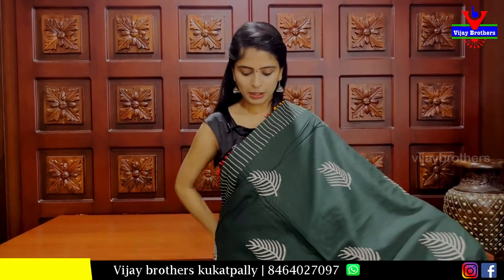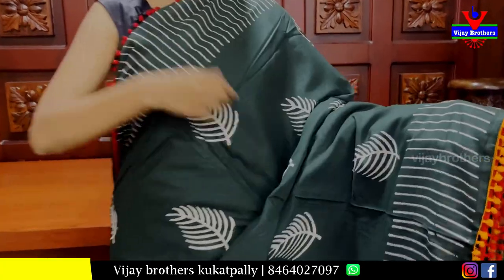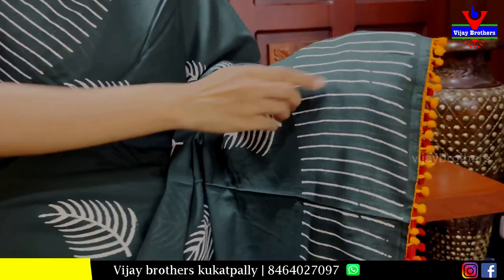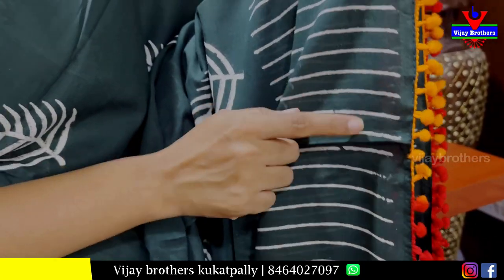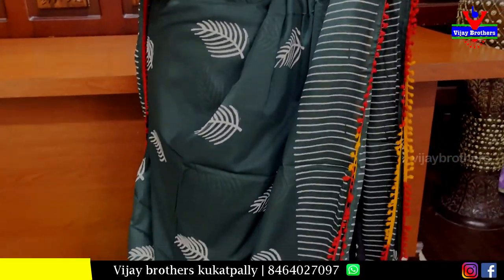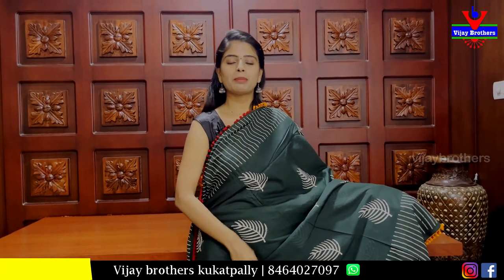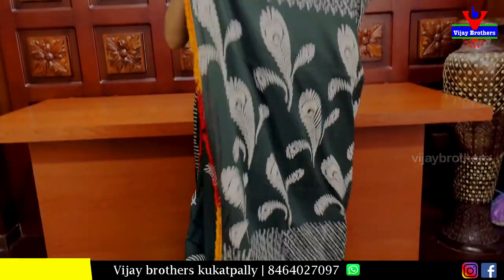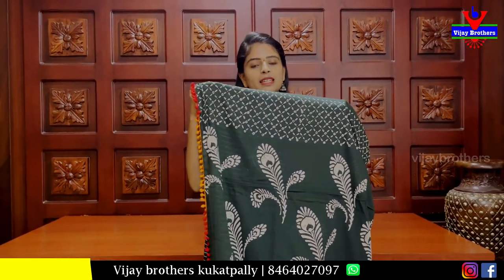We have a nice bottle green and red combination. We are looking at the same style borders — a white line printed border with puff style. It's a little orange and a little red and it looks beautiful. There are leaf prints on the body part, cotton base with the same leaf pattern. We have three sides of lace border.